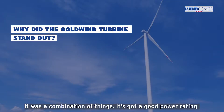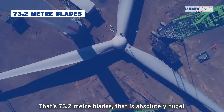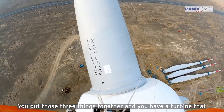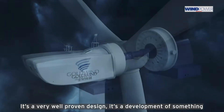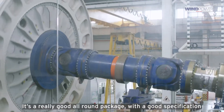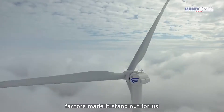It was a combination of things. It's got a good power rating — 2.8 megawatts, a rotor diameter of 150 meters, that's 73.2-meter blades, which is absolutely huge. It's available with towers to give it a hub height of 140 meters. You put those three things together and you have a turbine that works incredibly well in low wind conditions. It's a very well-proven design, reliable, easy to maintain — a low maintenance machine. That combination of factors made it stand out for us.